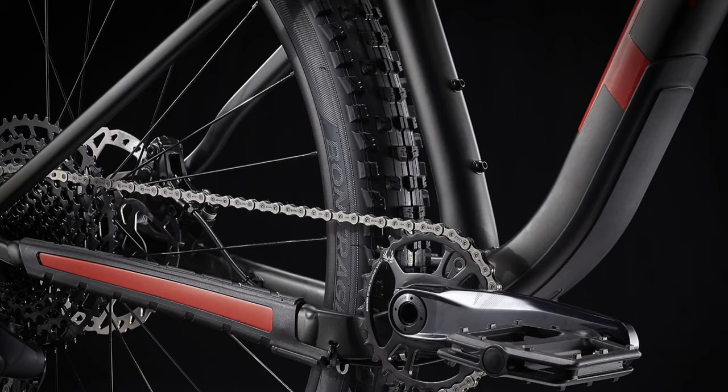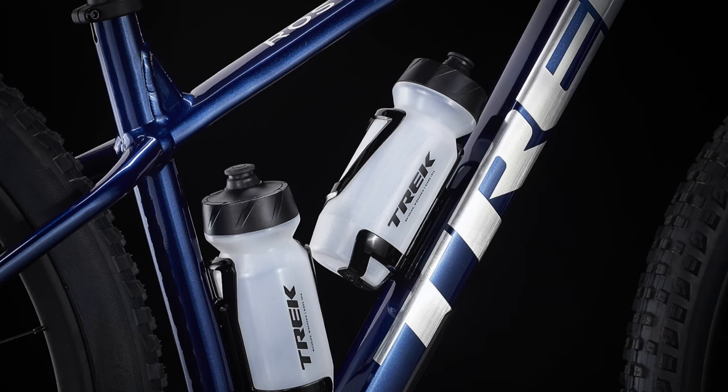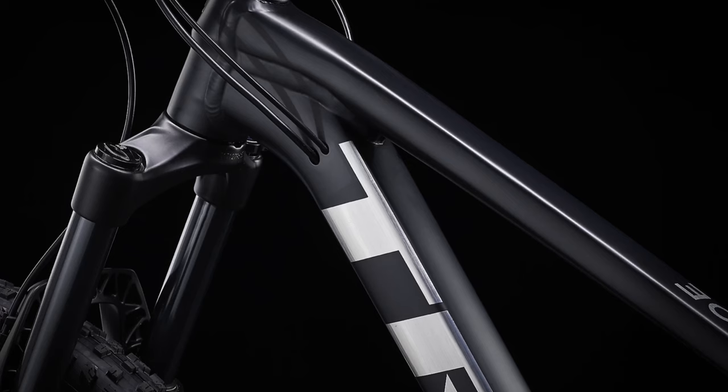The head tube angle has switched to a slack 65-degree angle, which is getting pretty aggressive in that kind of slack terrain, and that's going to help you roll over things even easier. Especially with these big 29s, you'll be able to take over anything without even slowing down.